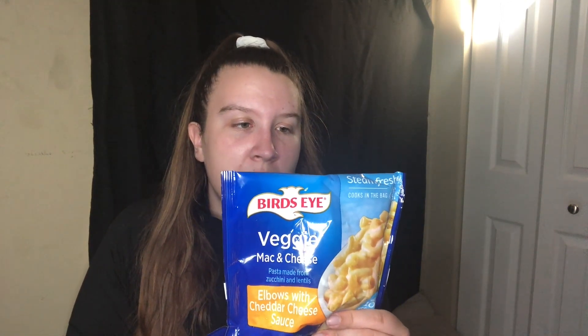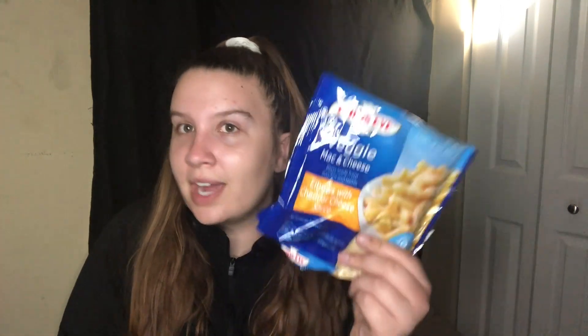One thing I like to do with the veggie mac and cheese is cook it and add a packet of tuna — so good. You can also add frozen vegetables in there. This week I'm going to have it with a turkey burger. Sodium-wise it's probably a little high at 400 milligrams per serving, but these are really convenient and I think they taste very good. I also got the rotini marinara one.